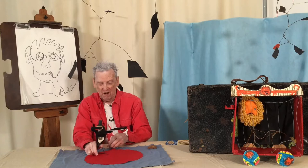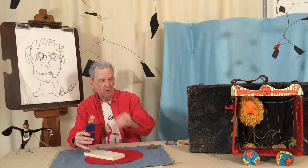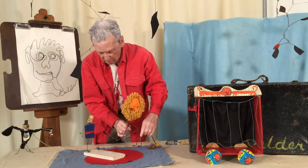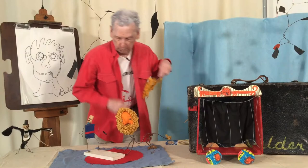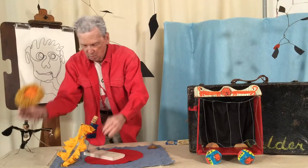For our first act I present the lion tamer. He will work with a ferocious creature — here he is. Bring in the lion! Release the lion! Roar, roar, roar. Bring out the flaming hoop. I wonder what it's going to do. Light the hoop. Jump through the hoop! Roar, roar, roar. Ouch.